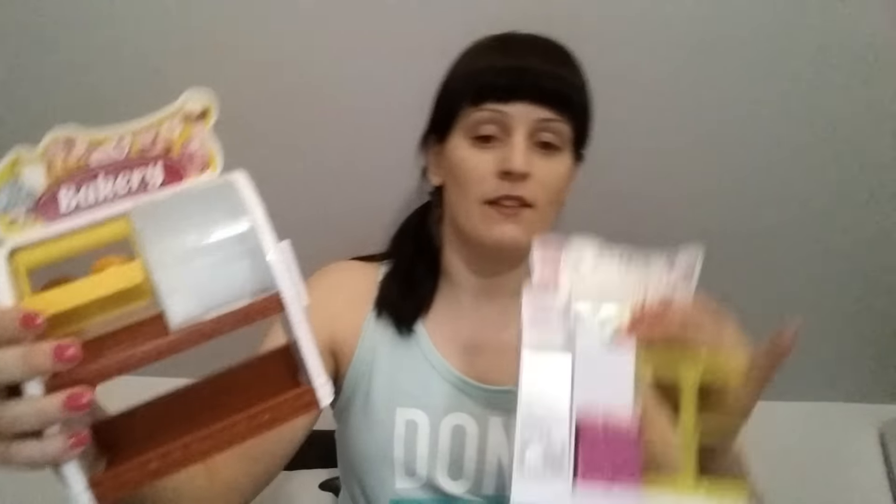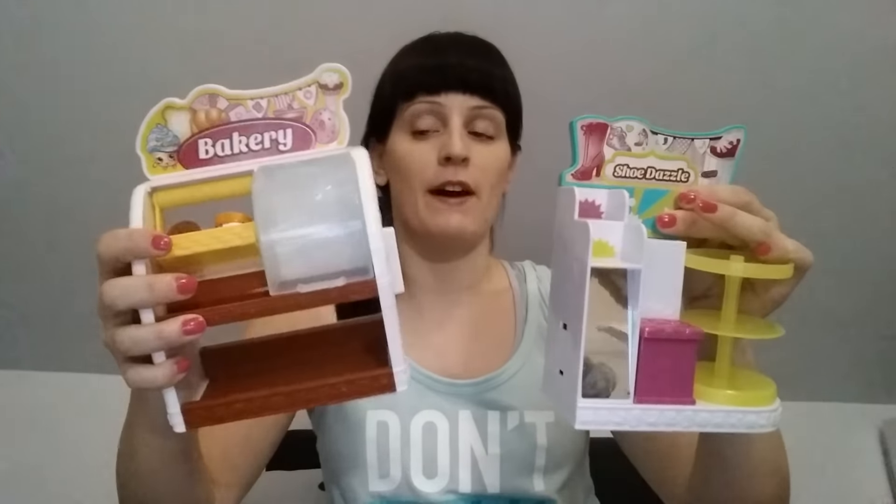The first two things I have I picked up for my niece and they are Shopkins things — she's into those right now. I have a bakery playset which actually came with like two little guys in it, and then there's a Shoe Dazzle playset. This one was a quarter and this one was 75 cents.